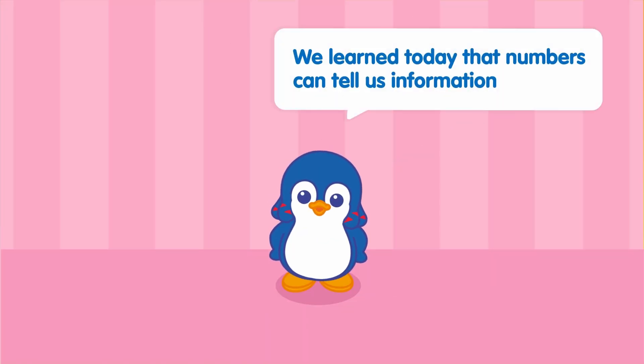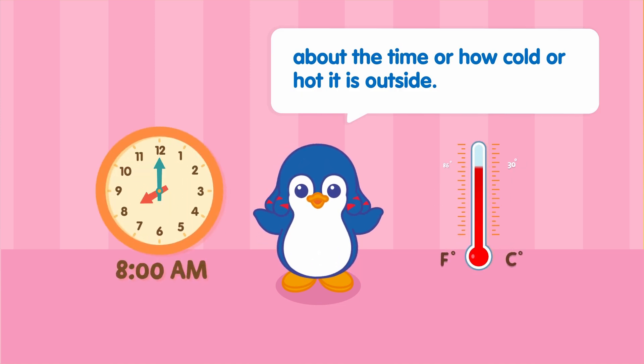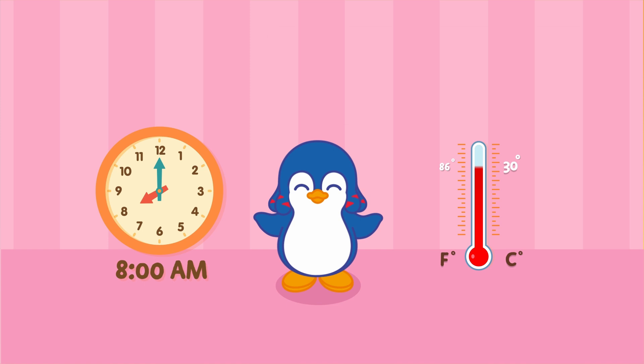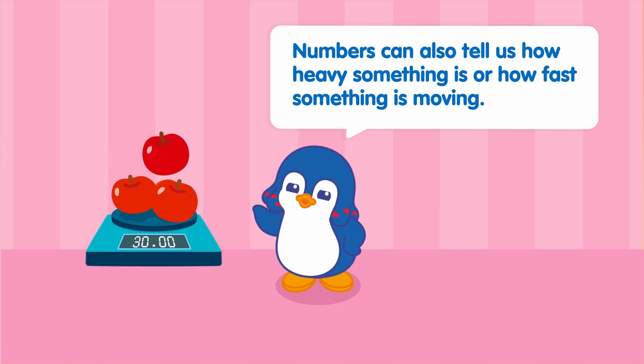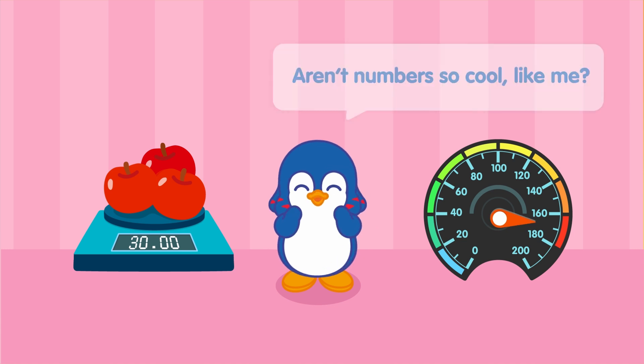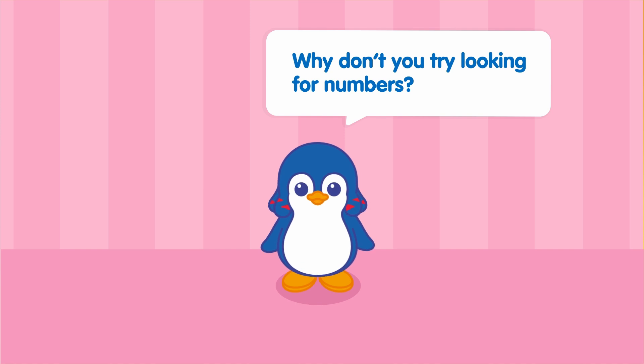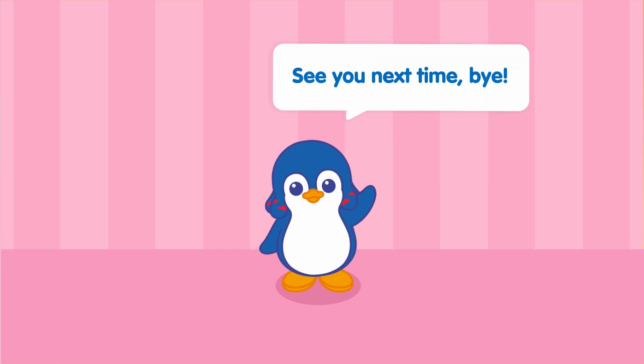We learned today that numbers can tell us information about the time or how cold or hot it is outside. Numbers can also tell us how heavy something is or how fast something is moving. Are numbers so cool, like me? Why don't you try looking for numbers? See you next time! Bye!